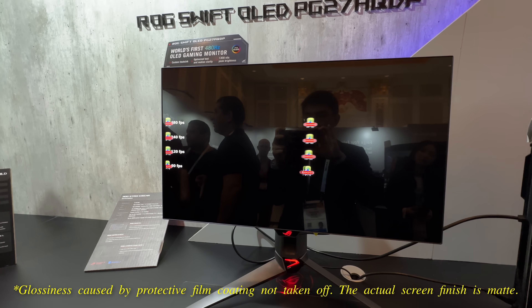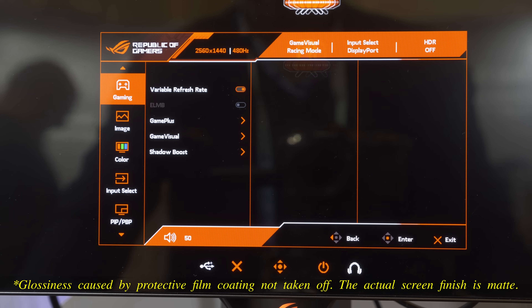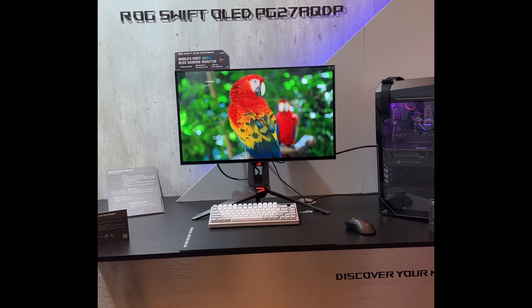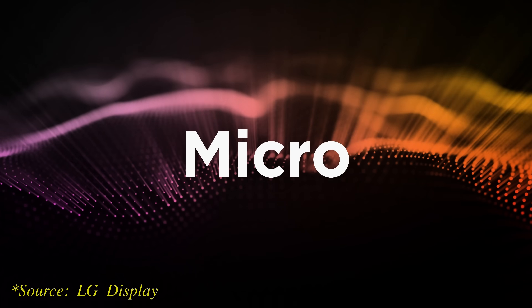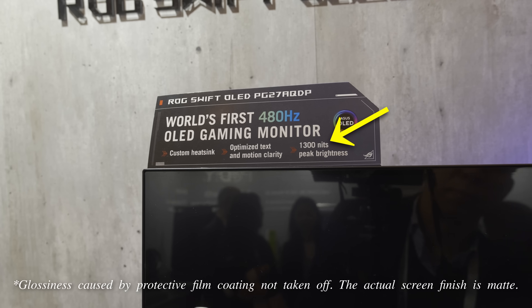This is ASUS's new PG27AQDP monitor with a QHD resolution of 2560x1440 and a supremely responsive refresh rate of 480Hz. This is OLED, so you get true blacks, vibrant colours, wide viewing angles, and near-instantaneous pixel response time quoted at 0.03ms by ASUS. This monitor will be using a next-generation MLA, or Micro Lens Array, OLED panel supplied by LG Display, allowing it to hit a peak brightness of 1300 nits on a 3% window in HDR mode.